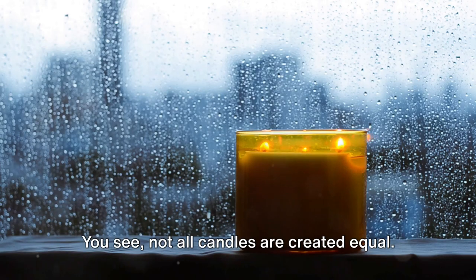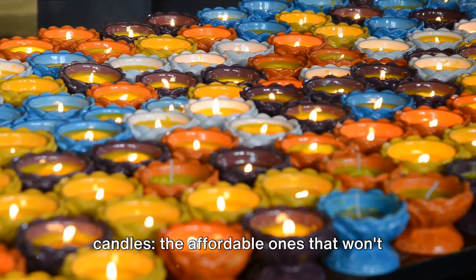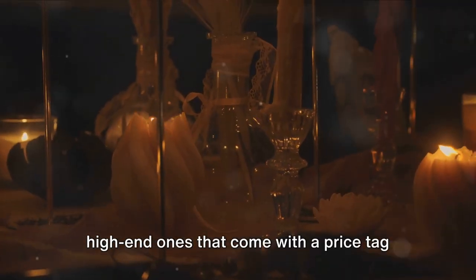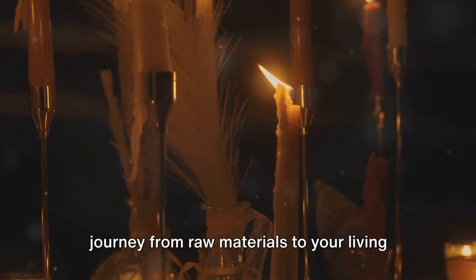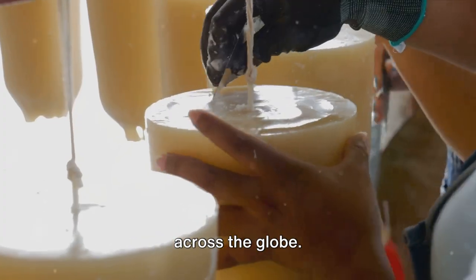Not all candles are created equal. We're talking about the two main types of candles — the affordable ones that won't burn a hole in your wallet, and the high-end ones that come with a price tag as hefty as their fragrance. Each of these types has its own unique journey from raw materials to your living room, and it's a journey that takes us across the globe.